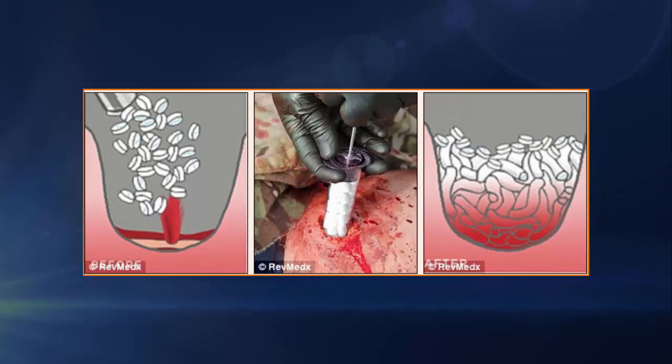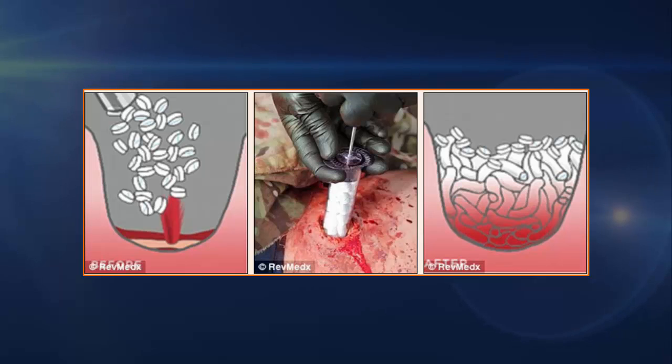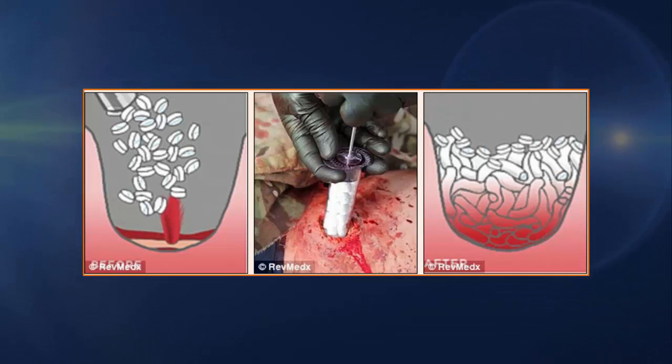This gives emergency responders up to 4 hours of use — a significant amount of time to transport the victim to a hospital. Each sponge is 9.8 mm wide and 4–5 mm tall, with capabilities of absorbing 3 mm of blood or bodily fluid. With 92 sponges packed into each applicator, the X-Stat has the potential to absorb roughly 300 ml of fluid for one victim.